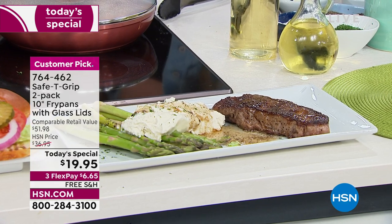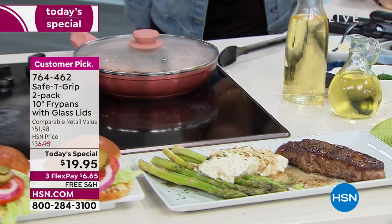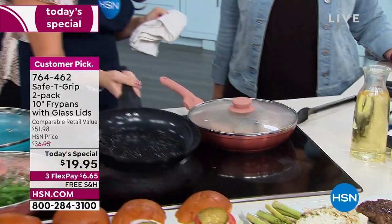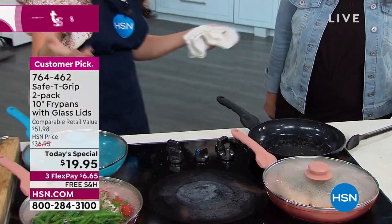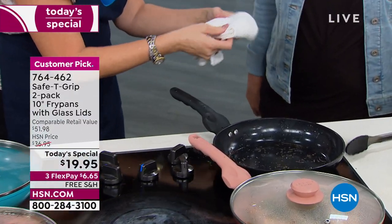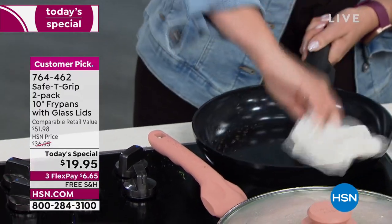I'm going to show you yourself — it's hot, be careful. So as you know, this is a pan that we just cooked big steaks in. It is a messy pan. All you need to do is wipe it out. Cool to the touch — just be careful not to burn yourself.